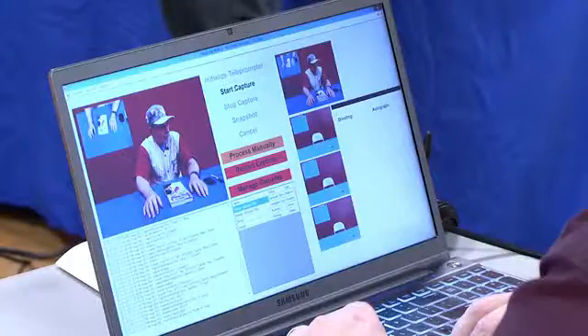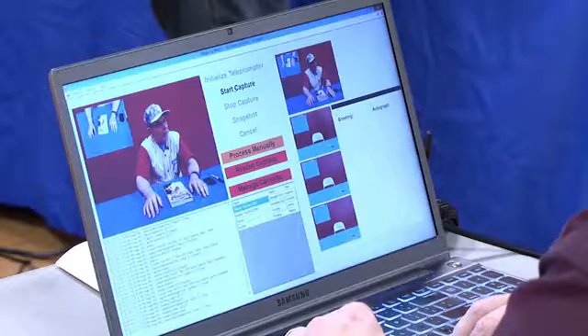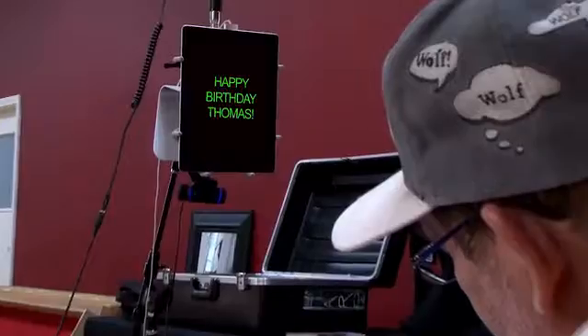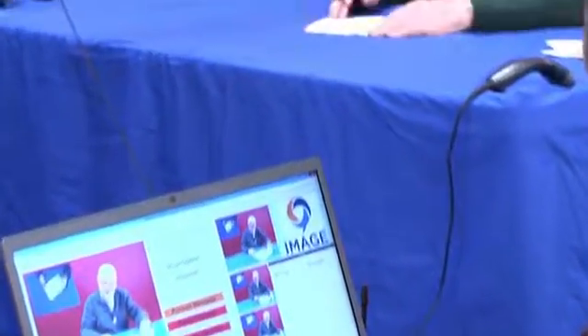There's also an overhead camera with picture-in-picture of the signing included in the customer's personalized video. For each item, the talent can view the customer's information on the teleprompter in front of them. When cued by a countdown on the teleprompter, the recording begins and the talent addresses the camera, delivering the personal greeting, and signs the item.